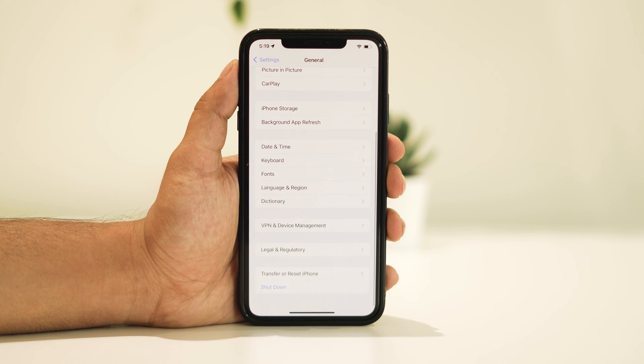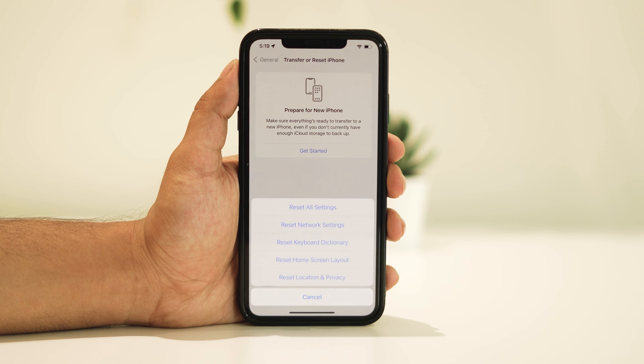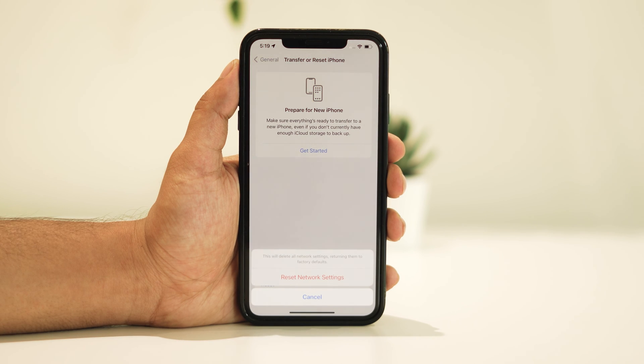Navigate to your iPhone Settings, tap on General, scroll down and select Transfer or Reset, then proceed with Reset. Select Reset Network Settings, enter your passcode, and confirm the reset. Be mindful that this action will revert your settings to default, so ensure you have necessary credentials handy.